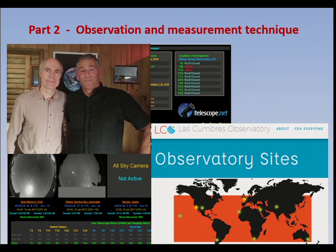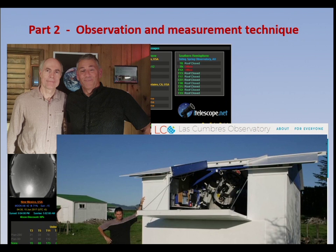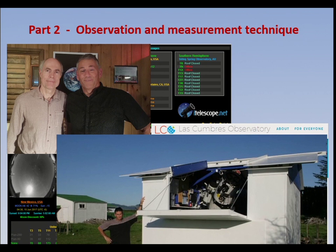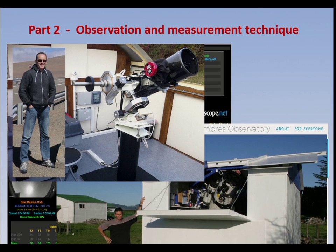I met up with John Drummond when I was in Australia a couple of years ago. He's a fine observer and at the moment he's spending a lot of time dedicated to comet 29P, sending lots of data where he'll leave the telescope going for several hours. He's in New Zealand, so well placed in terms of longitude around the Earth to observe when others necessarily can't.